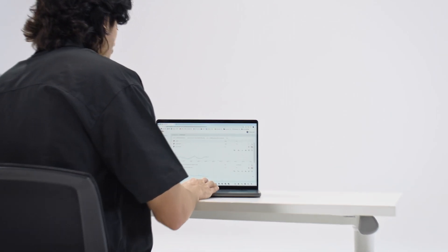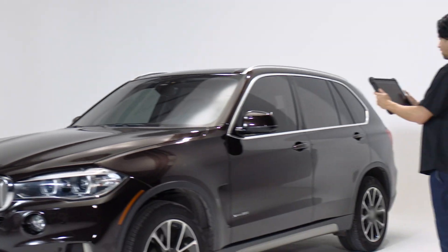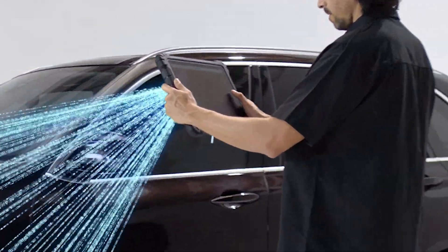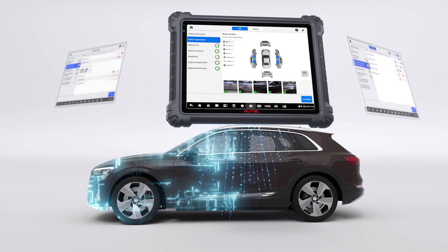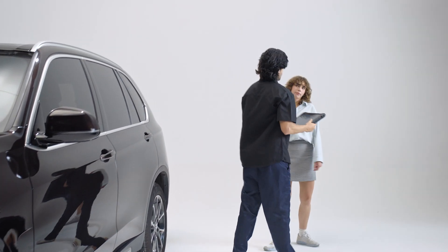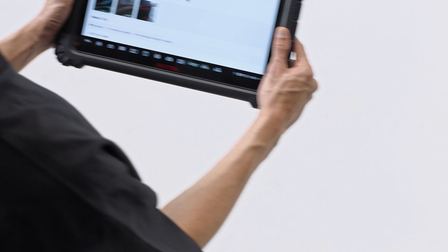Store, maintain, and share all pre- and post-scans, reports, and recorded live data on the Autel Cloud. AI-powered vehicle inspection instantly detects dents and scratches, analyzes damage, tracks maintenance, and boosts customer satisfaction.